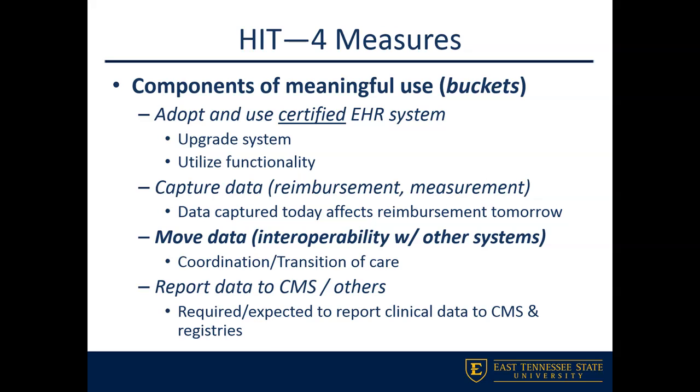That interoperability allows us to work on coordination and transition of care. Then you have to be able to transmit or report that data back out to CMS and different registries that may collect that type of data. Showing meaningful use means showing progress through each one of these individual categories.